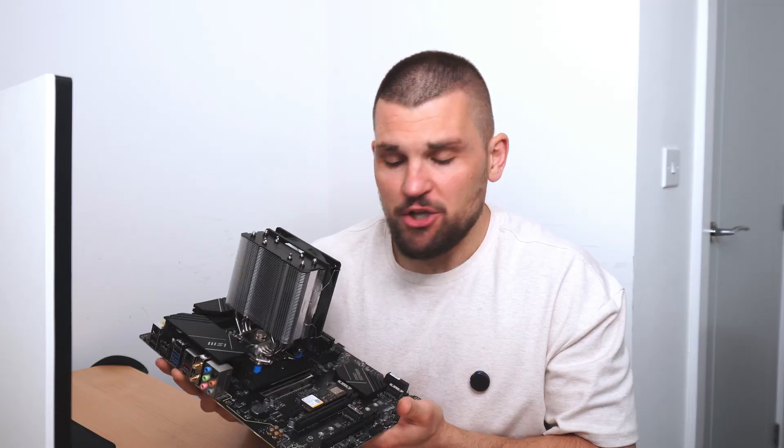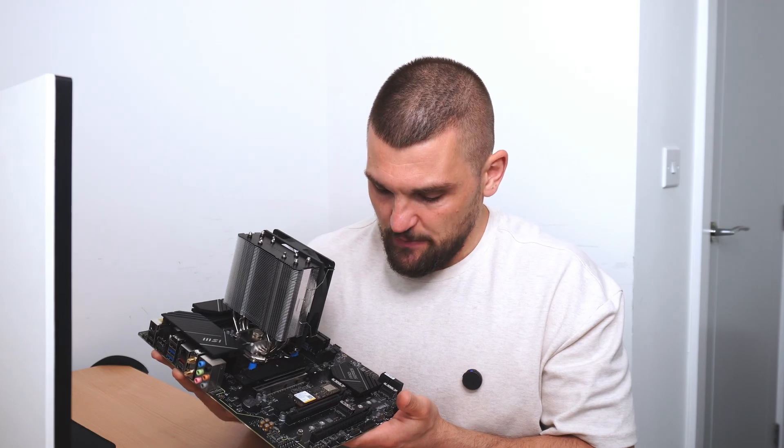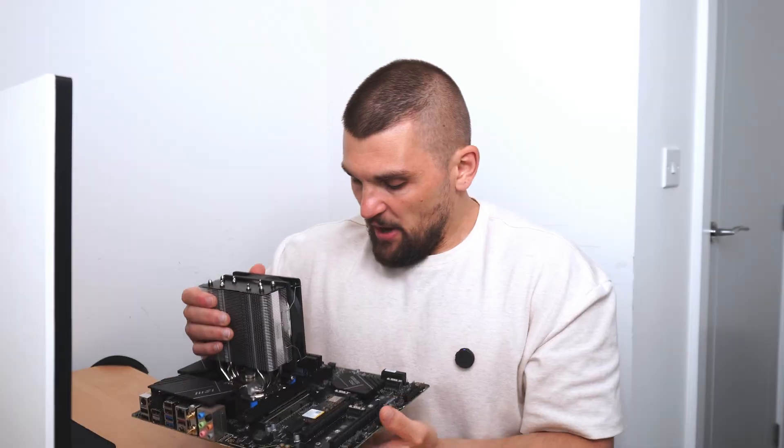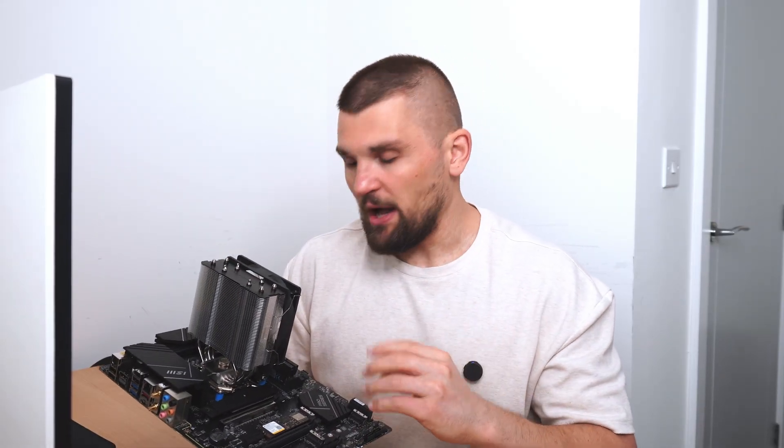It's been a couple of days now and I've had time to play around with this accidental server. As I said, it was meant to be purchased for a sale, but I ended up enjoying the parts way too much. I thought — you know what, this is perfect. And so far, I'm absolutely loving it.